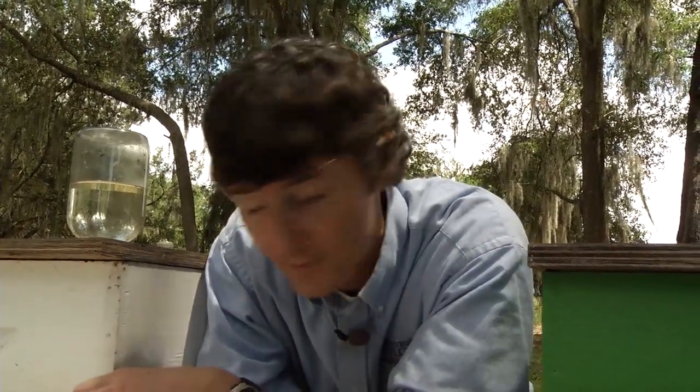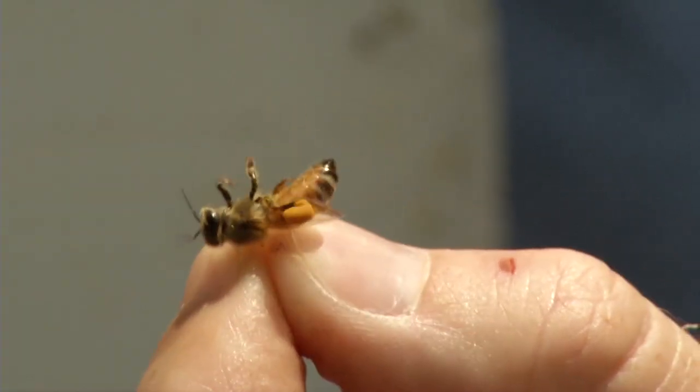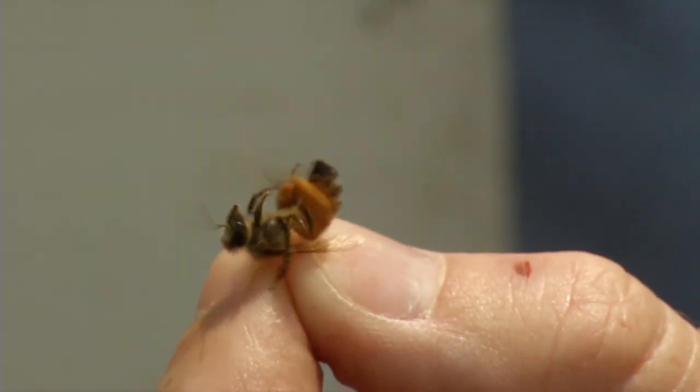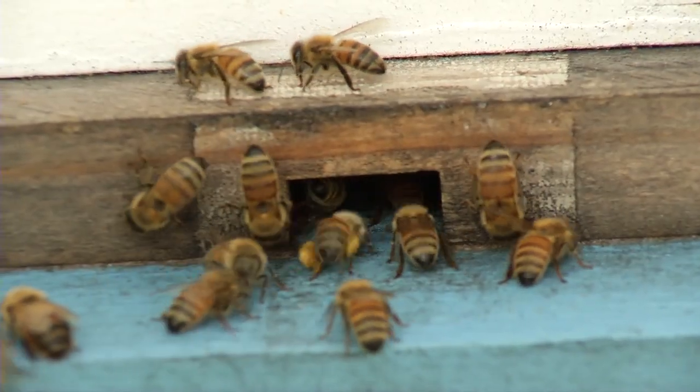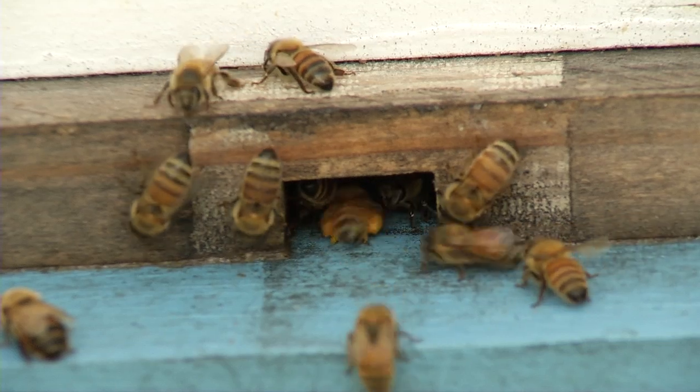Bees are covered in hair, and this hair is electrostatically charged so that pollen just jumps onto their body when they're in the flower. They'll take that pollen off their body and stuff it onto their hind legs, and you'll see these yellow-orange balls of pollen on their back legs. They'll fly that back to the nest where they'll store it in the cells.